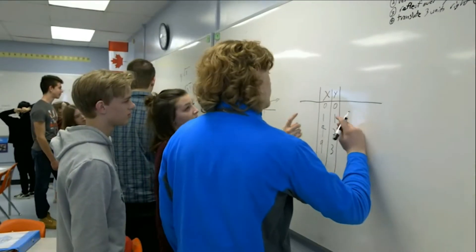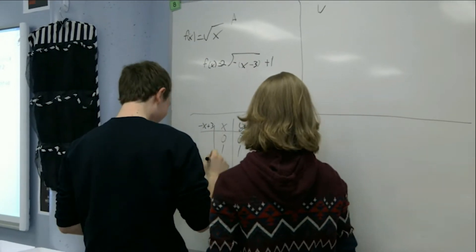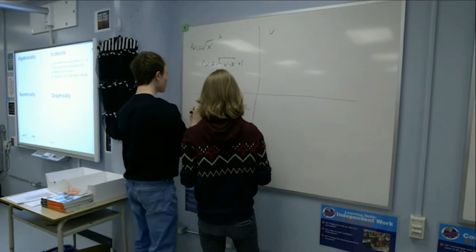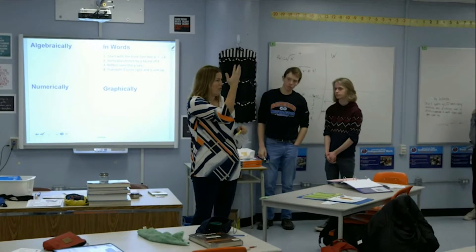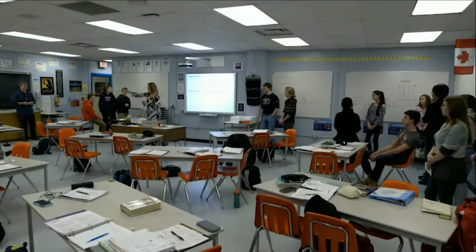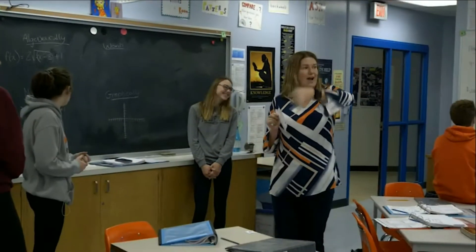I think this is something that as teachers we've done for a long time. People in my department have had students up taking homework questions on the board in the past. But in the last year, our department has really been influenced by the work of Peter Liljedahl, a researcher out of Vancouver who has done a lot of work around building critical thinking classrooms. One of the things he really encourages is teachers using vertical spaces on a daily basis.